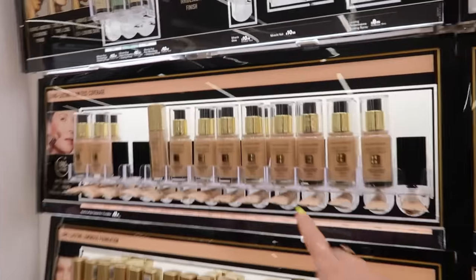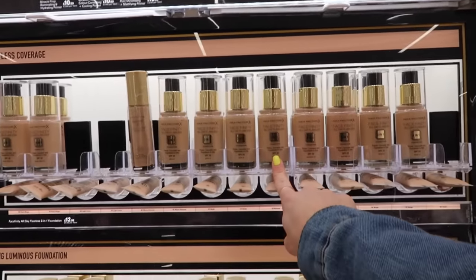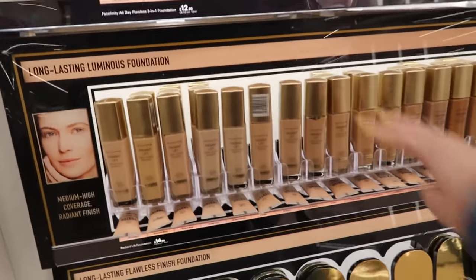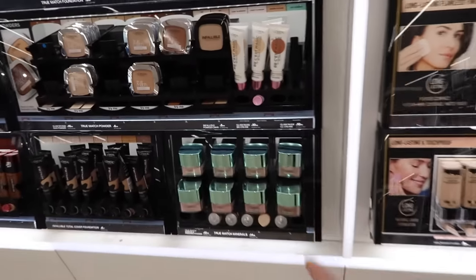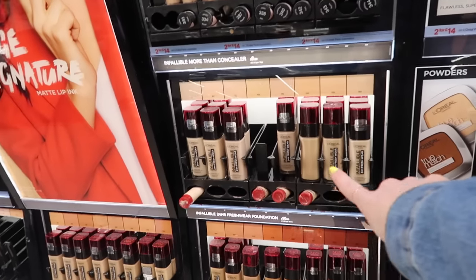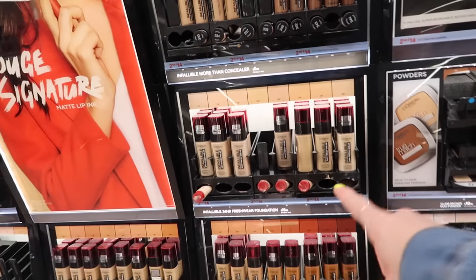I feel like last time I was here I bought this one, but I don't think I've reviewed it yet. Ooh, Radiant Lift — medium coverage, radiant finish. We don't have that L'Oreal packaging. This is one of my favorite foundations — I have a whole review on this during 15 Days of Foundation.